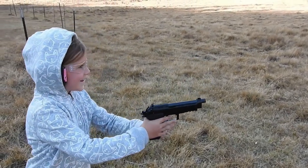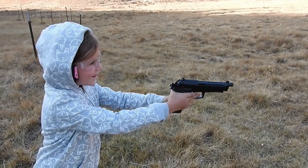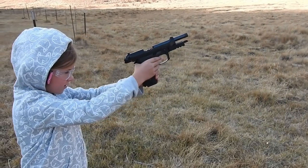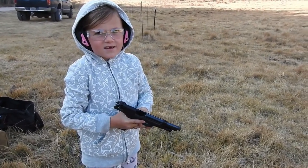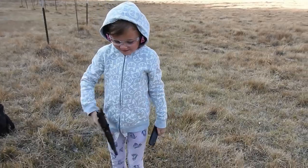Ready? Ready. I love that. I think I flinched once. Yeah, you had one miss there but that's pretty good. Yeah, four hits. And it locks open on empty there.